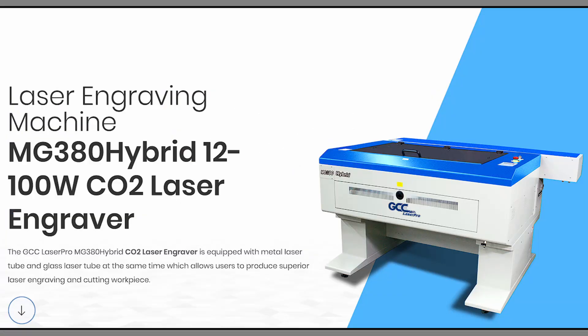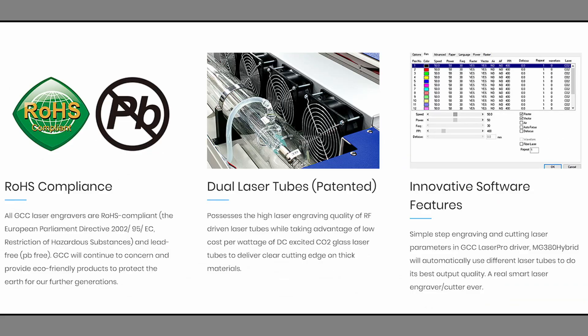We also have the only hybrid laser in the market that has two CO2 tubes built into it — one is a glass tube and the other is a metal tube. This is great for the design industry, where clients want to do a lot of cutting such as acrylic, as well as engraving. RF metal tubes are the best for engraving. Most of our tubes are actually made here in the USA. I'd now like to introduce Daniel, who will explain our two new machines.